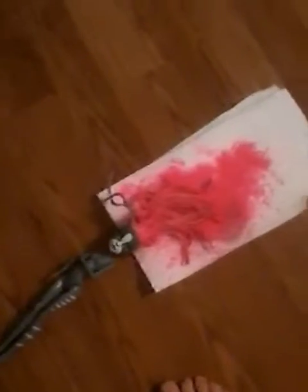Hey guys, it's Annie right now and today I have been doing some important things. Here is a hint. So what do you think this pink is? Well, let's go see what it is. This is what the pink is.